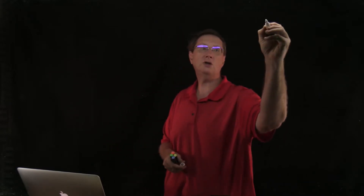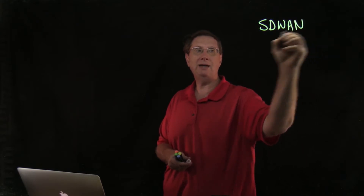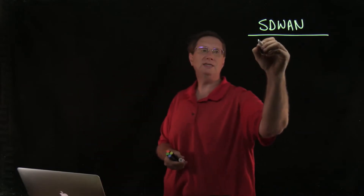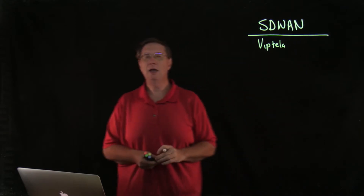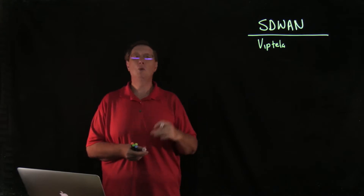This particular video is going to be dealing with a new solution called SD-WAN. Anybody that knows anything about the network industry knows that Cisco acquired the company called Viptela, and Viptela was one of the leading producers of a software-defined WAN solution.